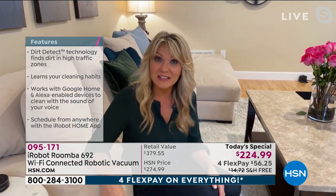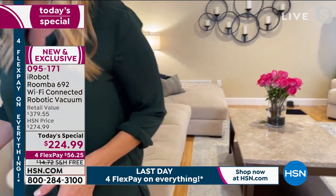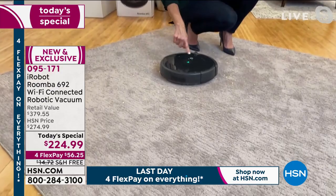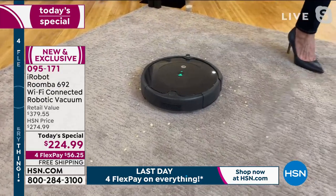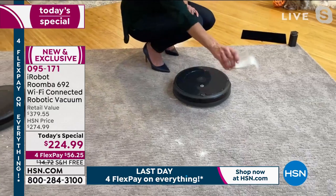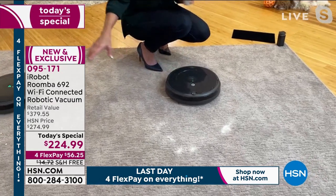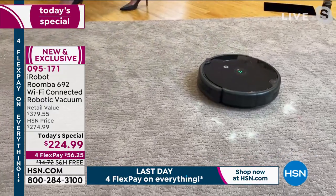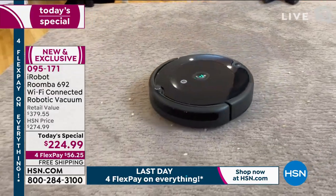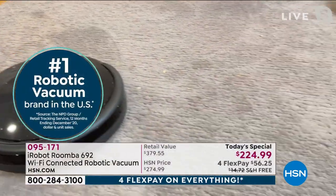Now let's put it to the test. We'll place one unit where you can see a lot of dirt and another where there's hidden dirt — even adding sand into carpet where it gets embedded deep down. You'll see how much it picks up of both the dirt you can see and the dirt you can't. And if you have pets, you know you need a Roomba to do some of that heavy lifting.